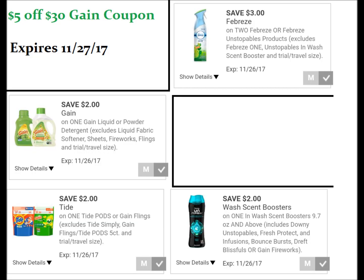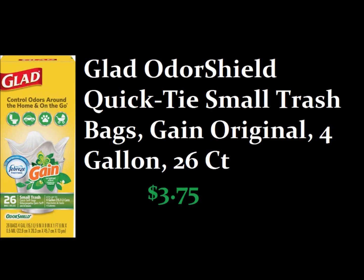Here are the digital coupons that you will need for this scenario. You will also need that $5 off $30 Gain coupon clipped to your Dollar General account. If for some reason you don't have that coupon, you can just use the $5 off $25 in this scenario. The $1 Glad trash bags that are Gain-scented will be in the dollar aisle. If not, you can get these little bags, or you can just get another box of the Gain-scented Glad trash bags.